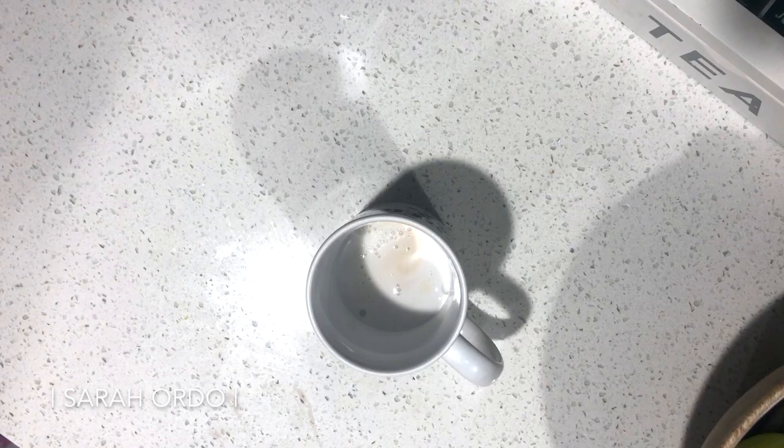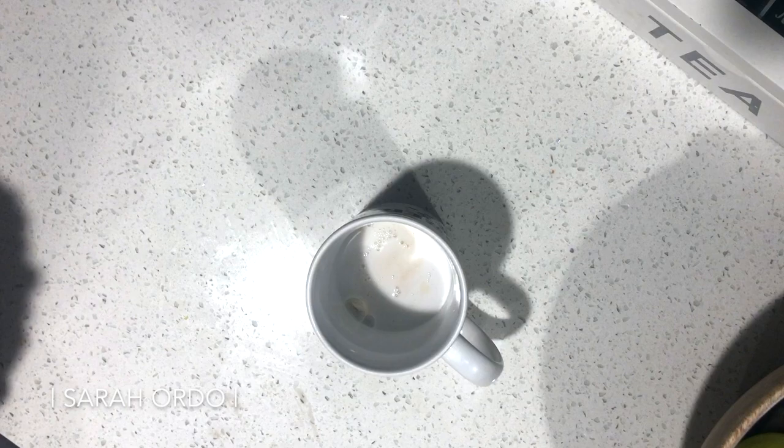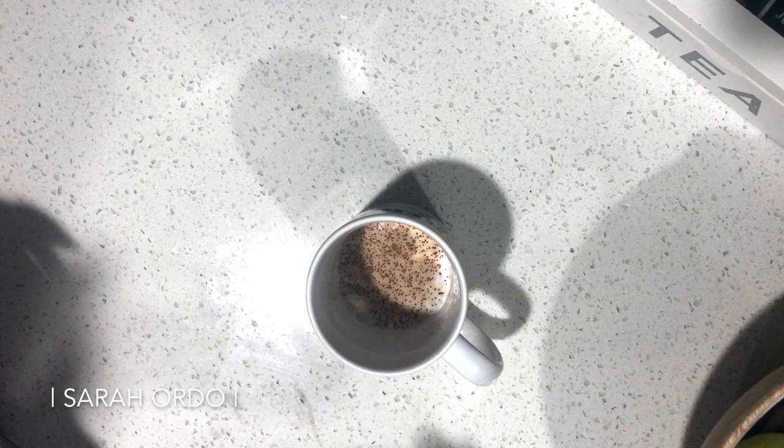These are the Flavor God seasonings — I am obsessed with them. I love the buttery cinnamon roll, but today I'm going with the chocolate donut. They're all natural, no preservatives, all good ingredients, so I sprinkle a little bit in.